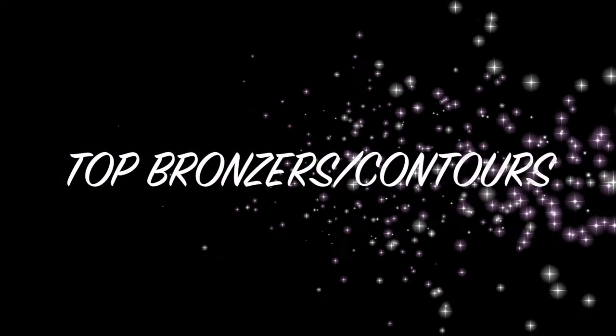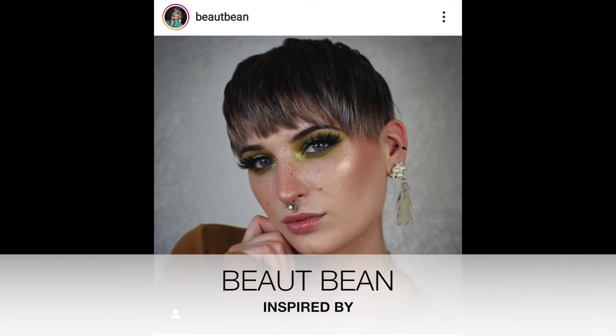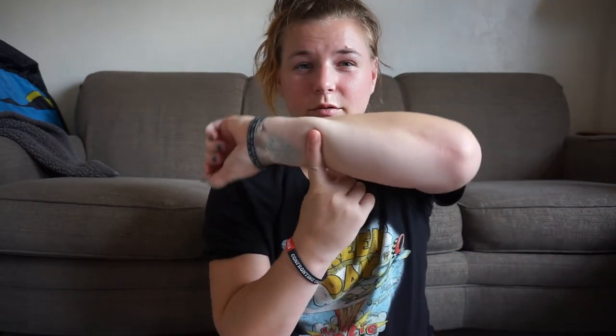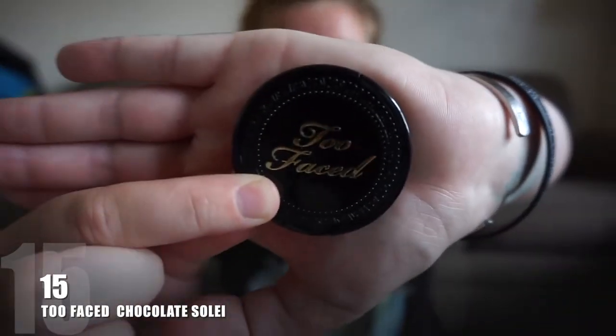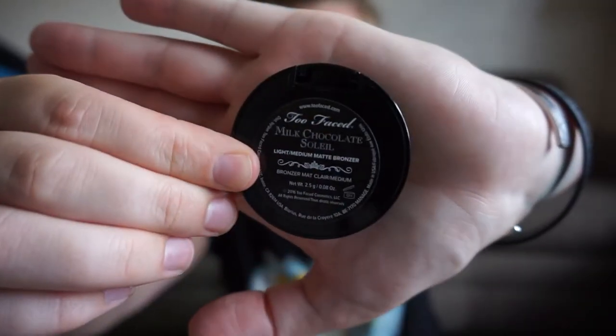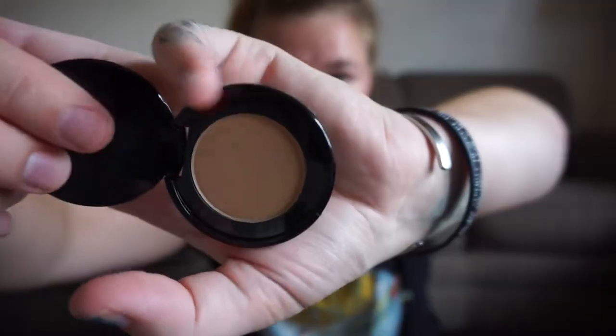Like this video so we are going to get into my top 15 bronzers. I'm going to start at 15 and I'm going to live-swatch them, and then I will put in a picture of all of them swatched together at the end of each segment. So the first one is the Too Faced Milk Chocolate Soleil bronzer, and this is in the shade Light Medium, and it looks like this.